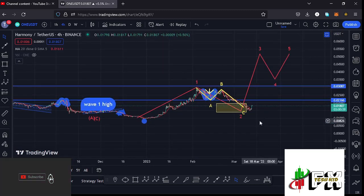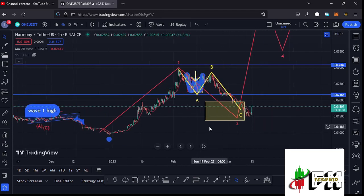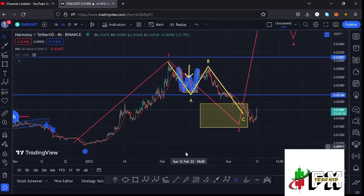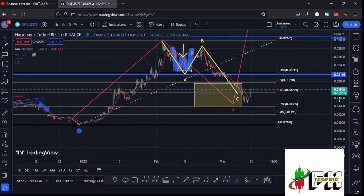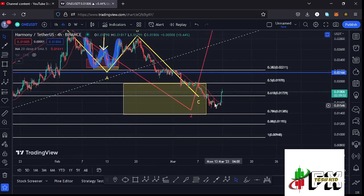Before I get further into the technical analysis, give this video a thumbs up, subscribe to the channel, and check out the channel membership. To recap: Harmony ONE after making a lower low at around $0.009, we started a massive bounce to the upper side obeying the Elliott Wave structures, with wave one giving us a peak at around $0.02986. After seeing the high for wave one, we started a corrective structure to the lower side in the formation of the larger wave two. Using the Fibonacci connecting from the low of the first wave to the high of wave one, I was able to come up with a minimum retracement area in the formation of wave two between the 0.5 and the 0.78 fib levels.